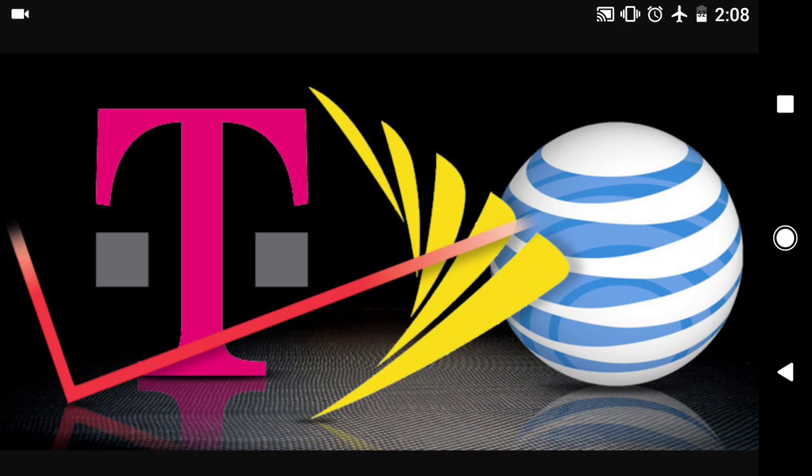Nokia has announced that the Models 3, 5, and 6 — new Android operating cell phones — are going to launch in 120 markets, and the U.S. is included. So for those of you excited for the Nokia launches of those three models, be on the lookout for those.